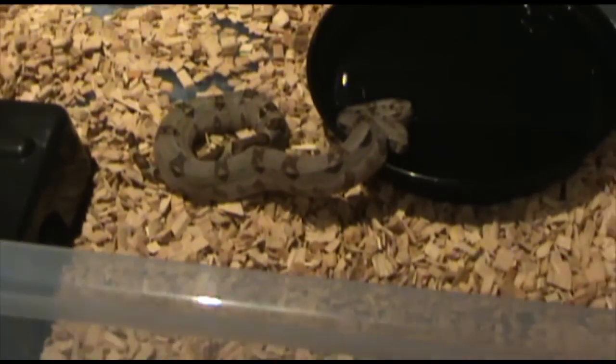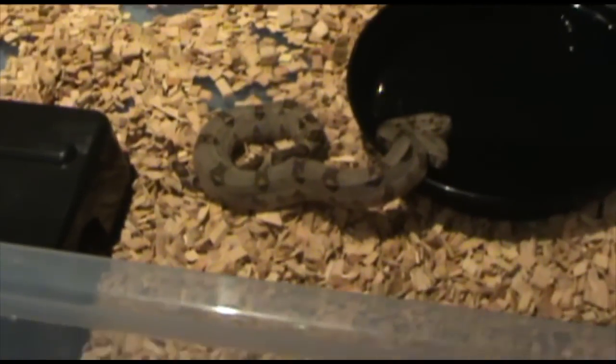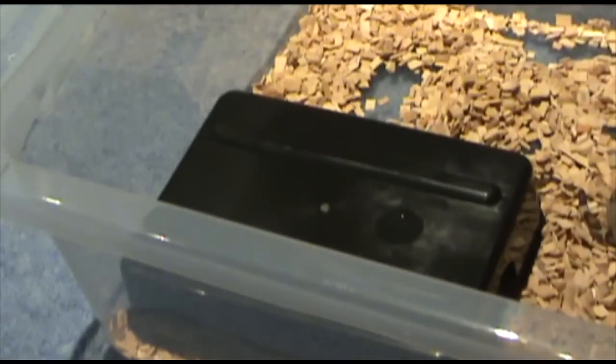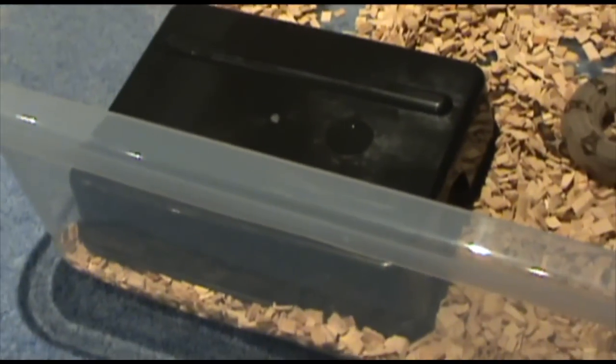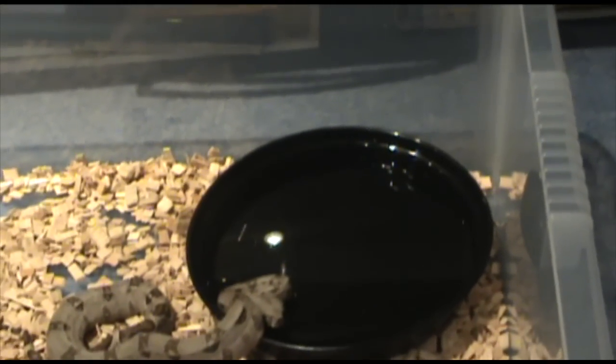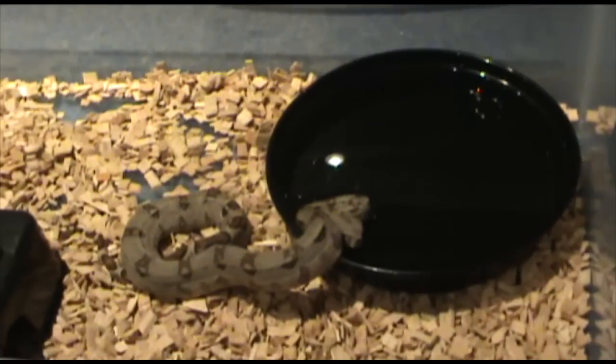I'm calling my boa constrictor Ziggy — I think Ziggy is a pretty cool name, Z-I-G-G-Y. I've just got a plastic pot with it cut out on the side, that's usually for plants I think, putting the pot in, just using that, fill that up with water.